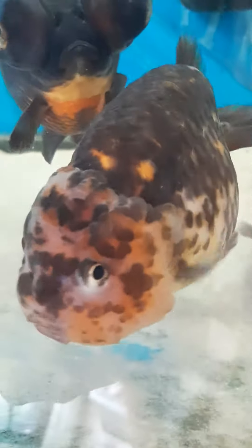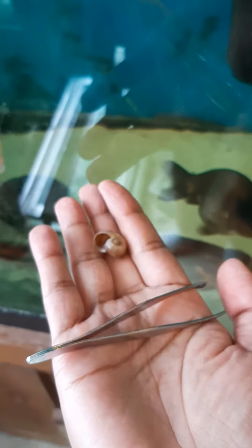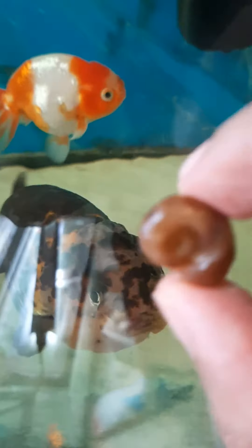It was absolutely terrifying. He wasn't swimming well because they need to open and close their mouth for their gills to work properly. It was really, really scary and I'm glad he's okay. It happened really quickly. There's the size of the massive snail shell compared to him.